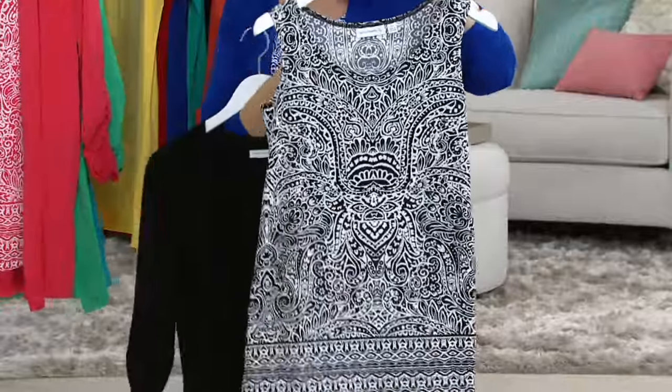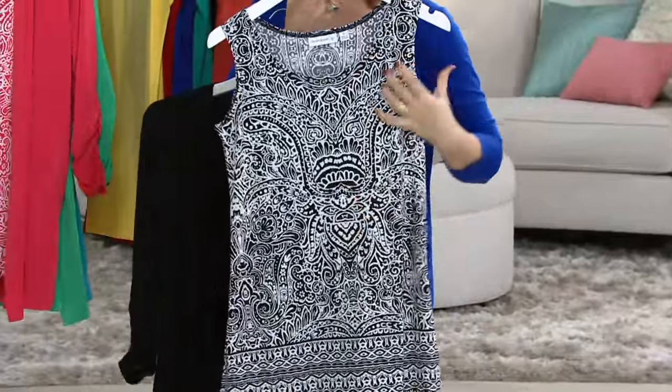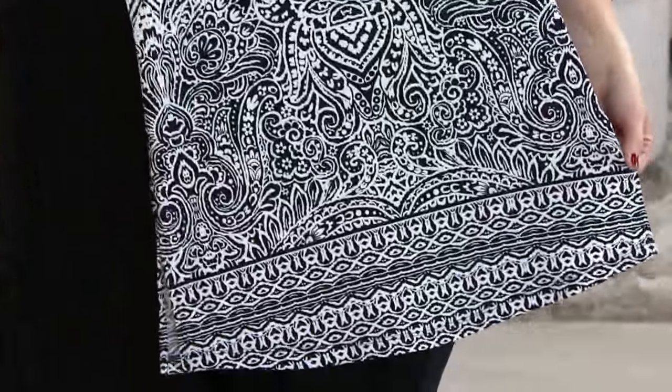They're saying things like, 'Your pieces are so figure-flattering,' and the liquid knit literally will glide over the body. Look at this print — it's so young and hip and cool, but everybody can wear it. It's not kooky and crazy. It's never going to go out of style.